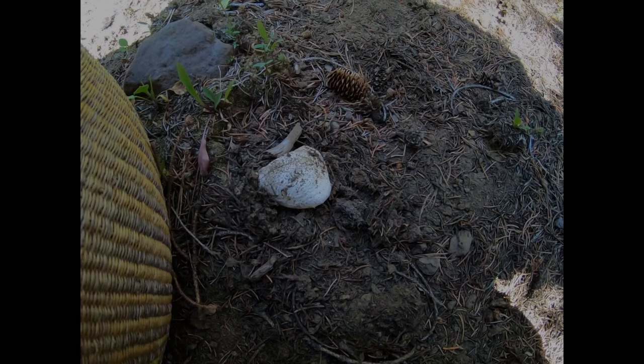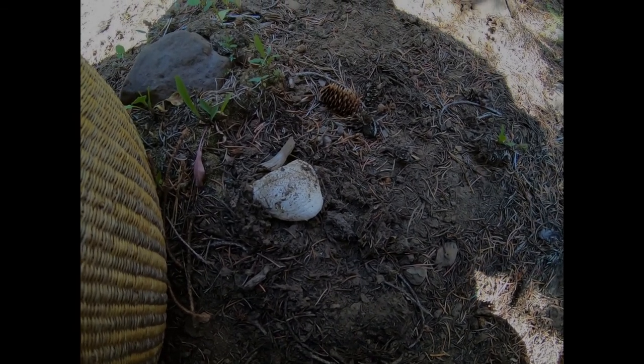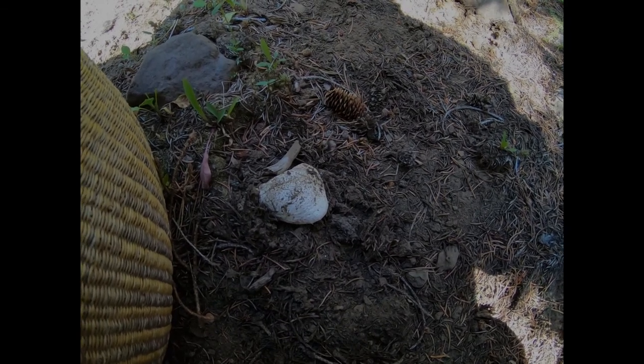I've got one Amanita growing here — it actually looks like an Amanita aprica. A little late, but upper elevations. We'll not find any boletes yet, but hopefully soon.